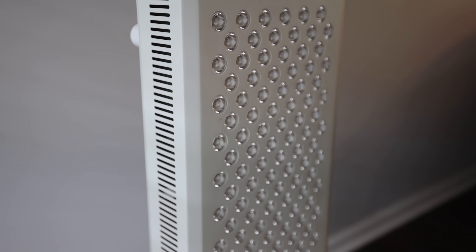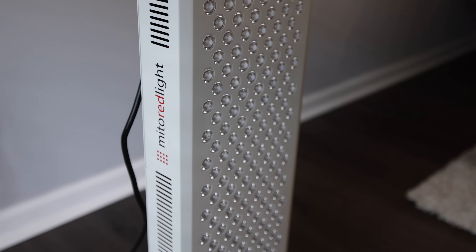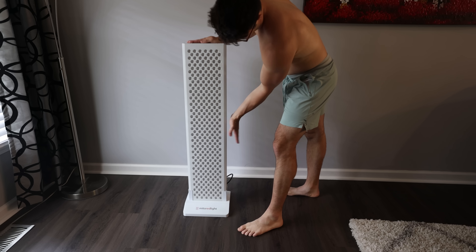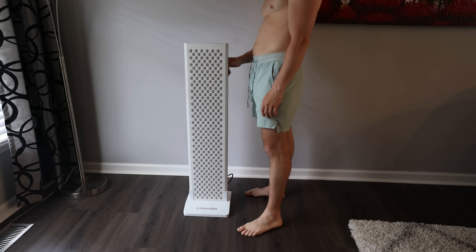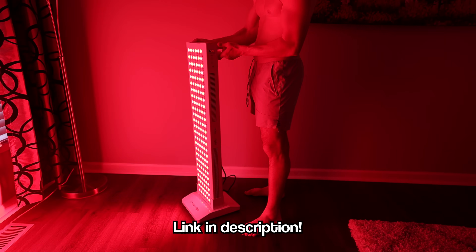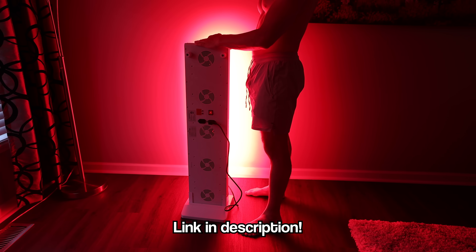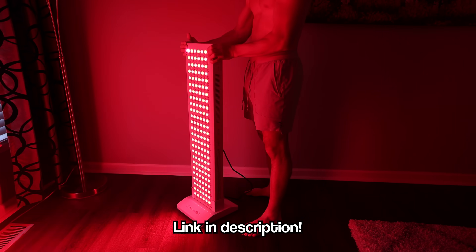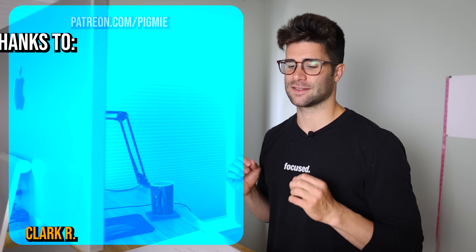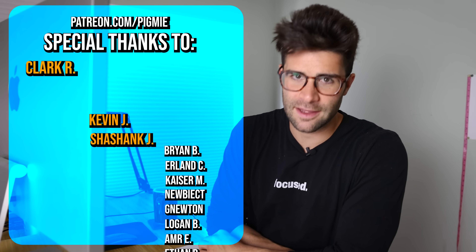Huge shout out to Mito Red Light for sending me this Mito Pro 1500 — it's a lot bigger and more efficient than the smaller one I was using beforehand. I am also now an affiliate with Mito. If you're interested in purchasing a Mito Red Light, my affiliate link will be in the description and you should get a discount. Thank you all so much for watching. If there are any more questions, feel free to leave them in the comments. More videos coming out — stay tuned. Don't forget to subscribe. I hope you all have a great day. Peace.